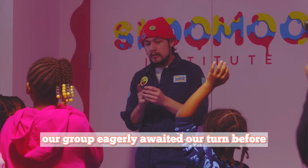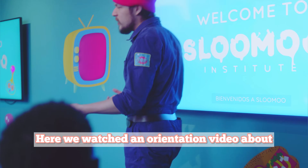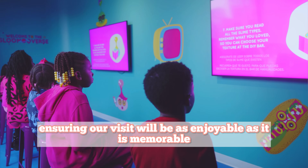Our group was taken to a colorful room where we watched an orientation video about safety and precautions, ensuring our visit would be as enjoyable as it is memorable.